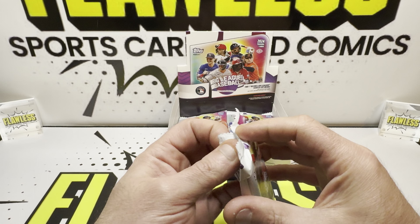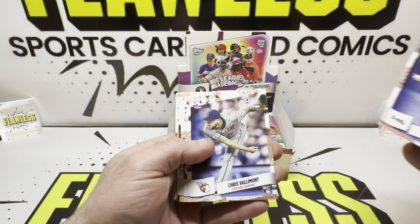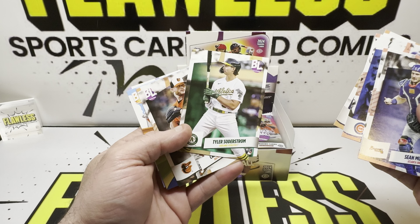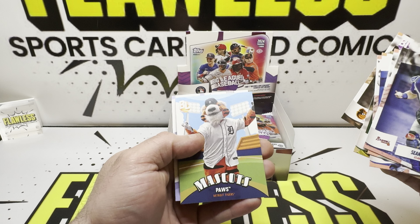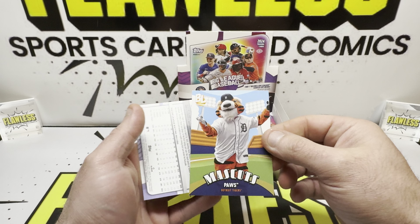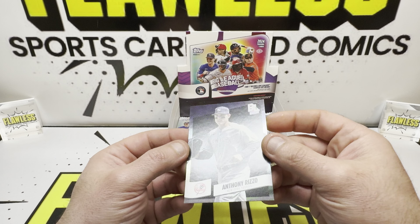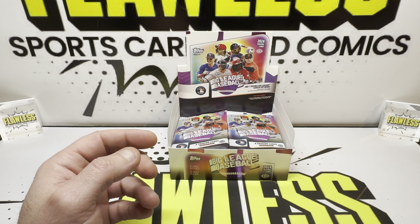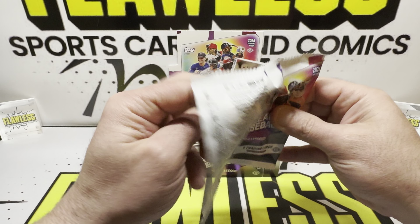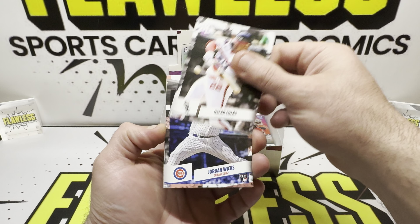Pack number two. Sean Murphy, Christopher Moreau, and we did get a Tyler Soderstrom. Our mascot is going to be Paws for the Detroit Tigers — really hoping they have a good year. Anthony Rizzo on our foil. Let's see if we can hit an auto. Pretty tough pull rates. Haven't really seen too much information regarding this except for the 310-card checklist.